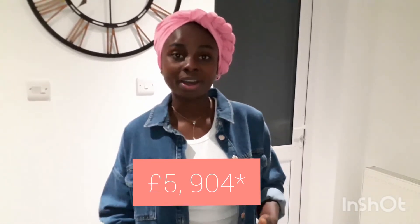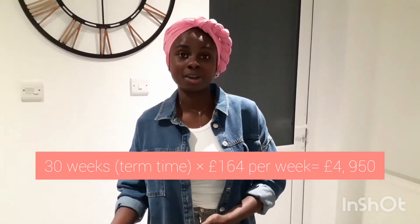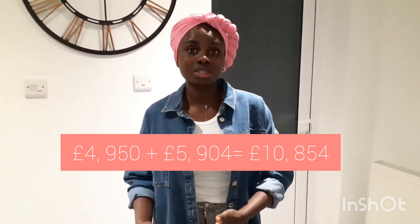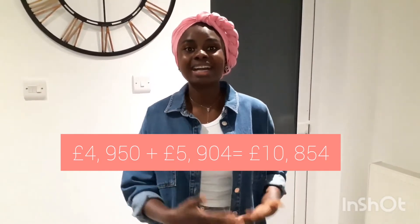Adding everything together from the holidays: Christmas, Easter, and summer is 2 plus 2 plus 12 weeks, totalling 16 weeks. Working through all 16 weeks gives you £4,904 total. Working part-time for 30 weeks during term time gives you £4,950. Adding the £4,950 in term-time earnings to the holiday earnings gives approximately £5,904 from holidays and a combined figure approaching the total.